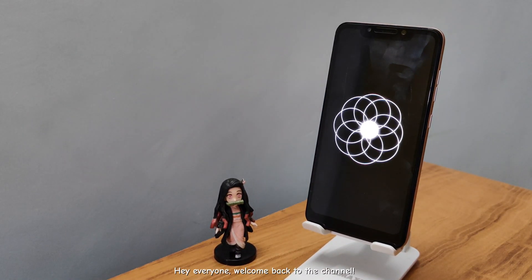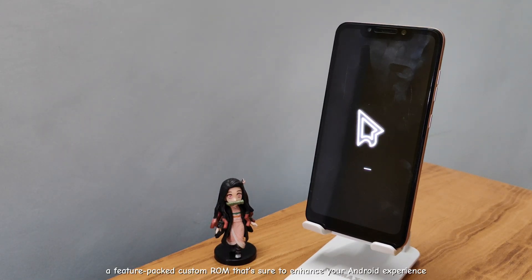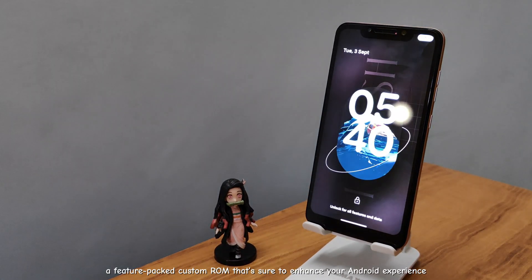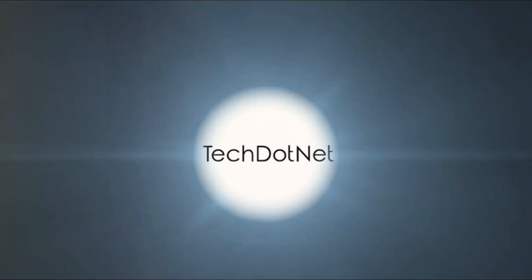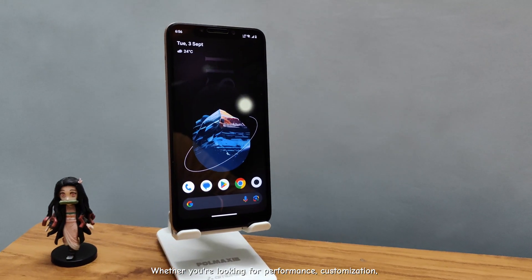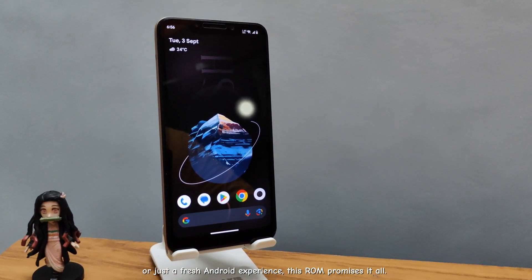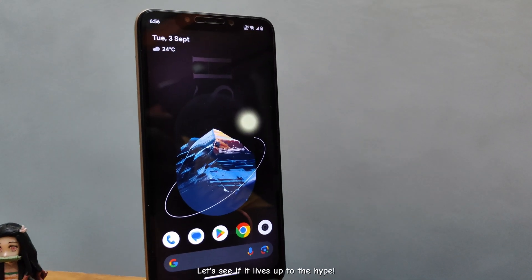Hey everyone, welcome back to the channel. Today, we're diving into the Rising OS ROM, a feature-packed custom ROM that's sure to enhance your Android experience. Whether you're looking for performance, customization, or just a fresh Android experience, this ROM promises it all. Let's see if it lives up to the hype.